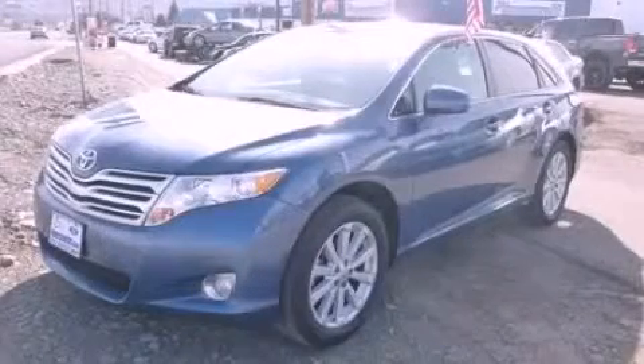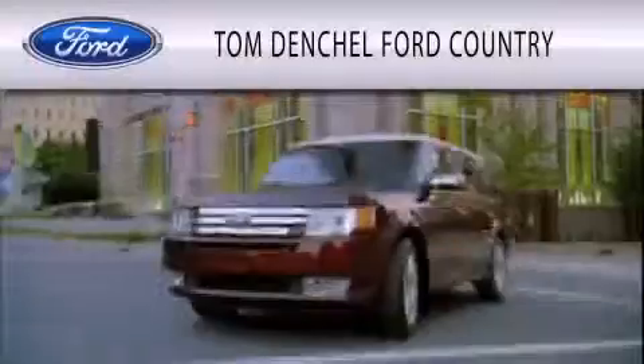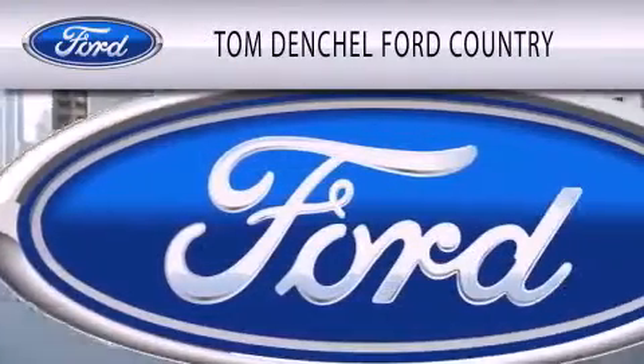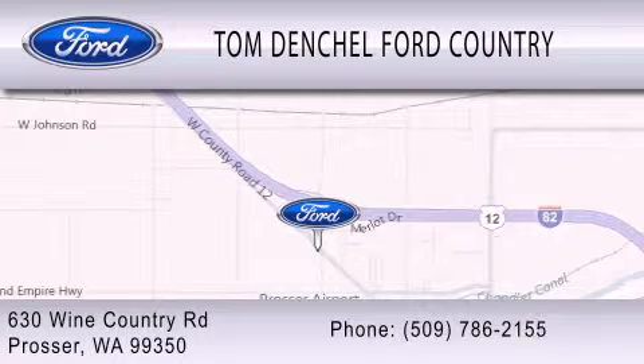This automobile won't last long at this price. Call and arrange a test drive now. Tom Denchel Ford Country is dedicated to doing everything possible to ensure that the experience you have selecting your vehicle is as pleasant as possible. We are located at 630 Wine Country Road in Prosser.